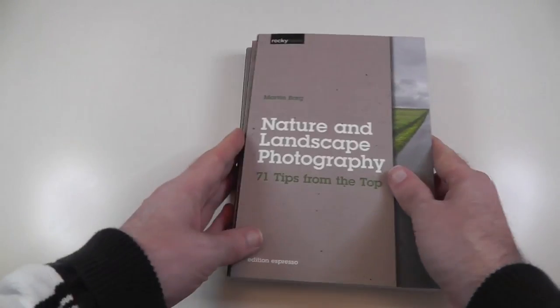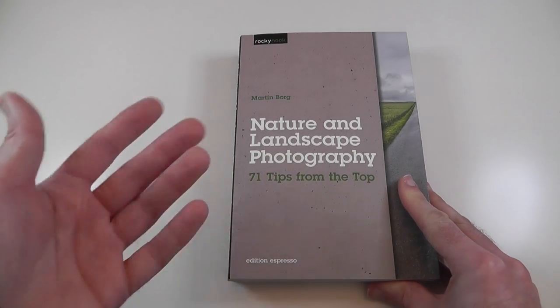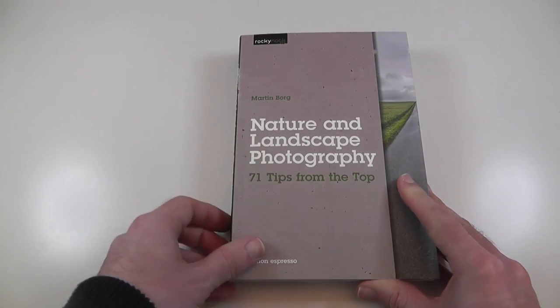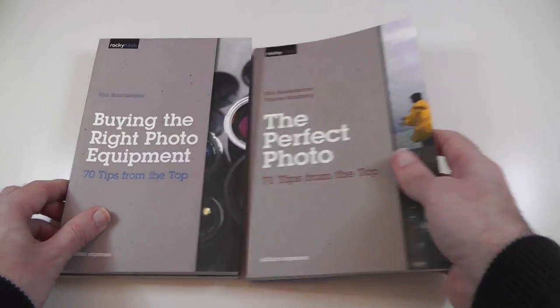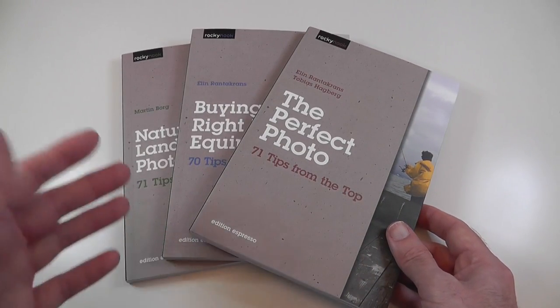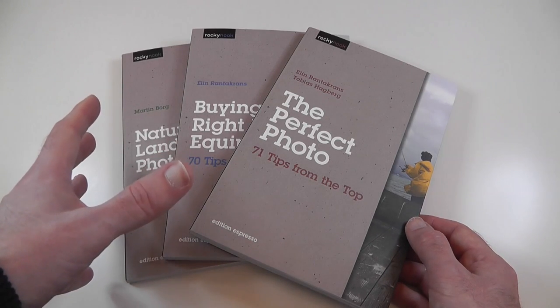So we've got three books here that would make a perfect gift for somebody interested in photography, or indeed to buy for yourself, because the tips are top notch. We've got Nature and Landscape Photography, Buying the Right Photo Equipment, and The Perfect Photo. They're all the same price: £15.50 in the UK, or just under $20 in the US — and if you shop around, you will get them cheaper than that.